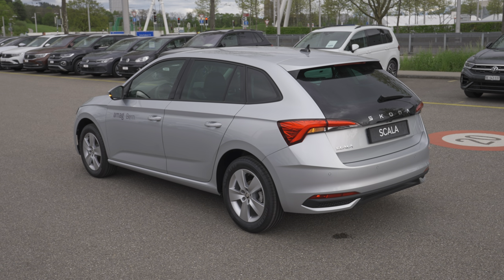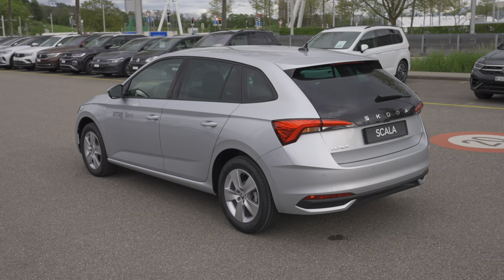Today we have on test the brand new Skoda Scala facelift 2024. I hope you can hear me well today because I forgot the microphone at home. Inside it's fine but outside it's a little bit windy, so I hope we'll be okay. I will try to work a little bit in editing to make it sound good.